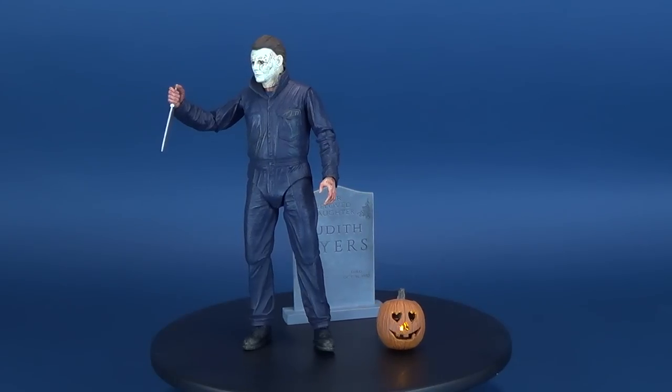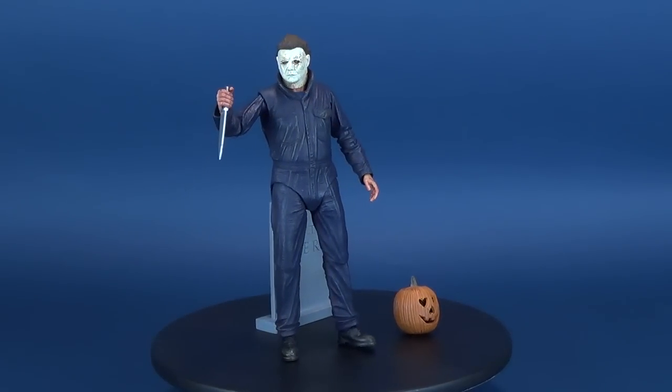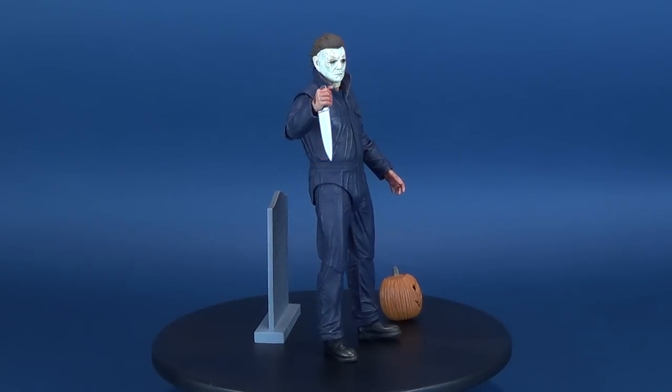In today's video, we finally have a look at the new NECA toys Halloween 2018 Michael Myers.